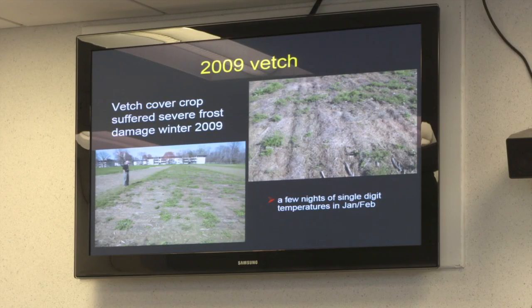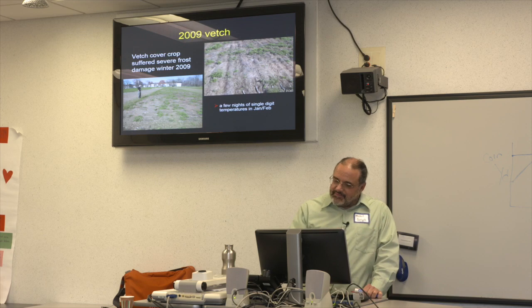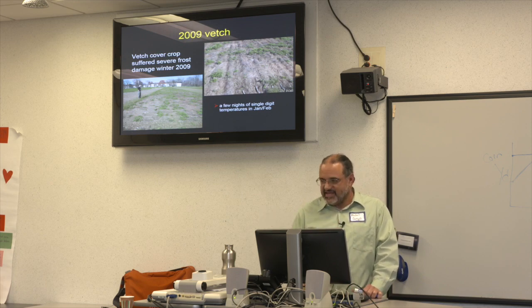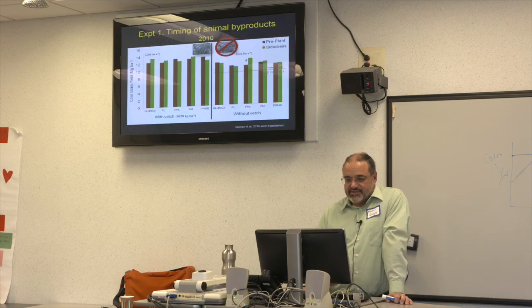Unfortunately, in 2009 the vetch we planted in the fall pretty much died — very sparse. So we didn't really have a functioning vetch cover crop. We did the experiment in the 'plus vetch' plots but the results were basically the same as with no vetch — we got essentially no nitrogen benefit from the vetch that year.